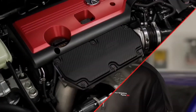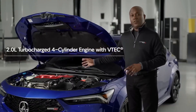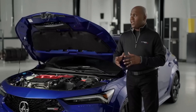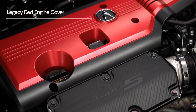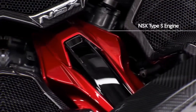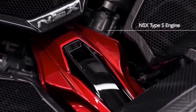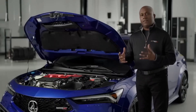Here it is — this is what Integra Type S is all about: its engine. This two-liter VTEC turbocharged engine truly is something special. The moment you open up the hood and look inside, you're going to see that bright red engine cover. One, it harkens back to previous high-performance Integras of the past, but it's also a direct connection to the NSX Type S. It's a matte red, unlike the gloss red on the NSX, but the idea was to carry over that level of Type S performance down into the Integra.